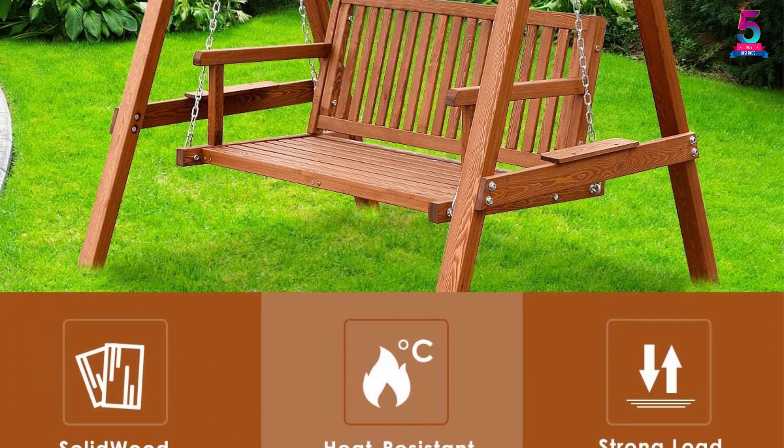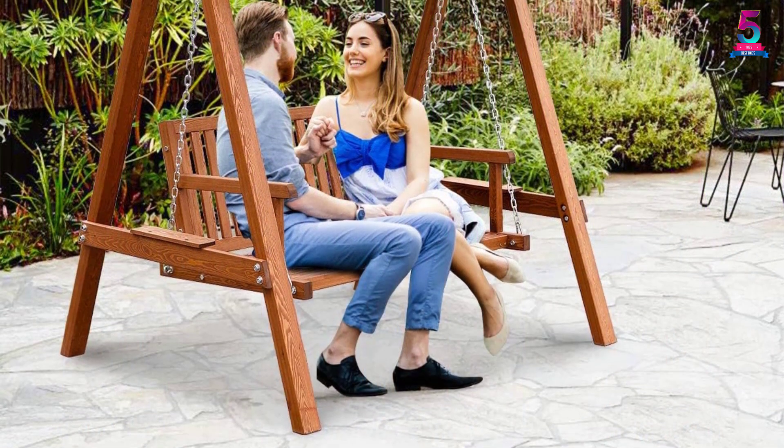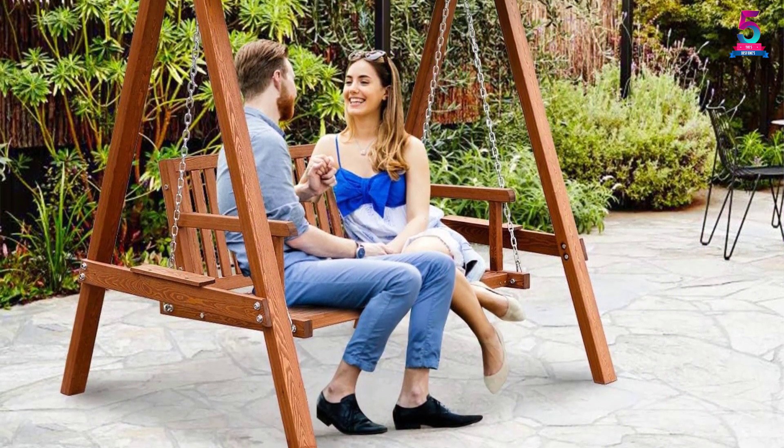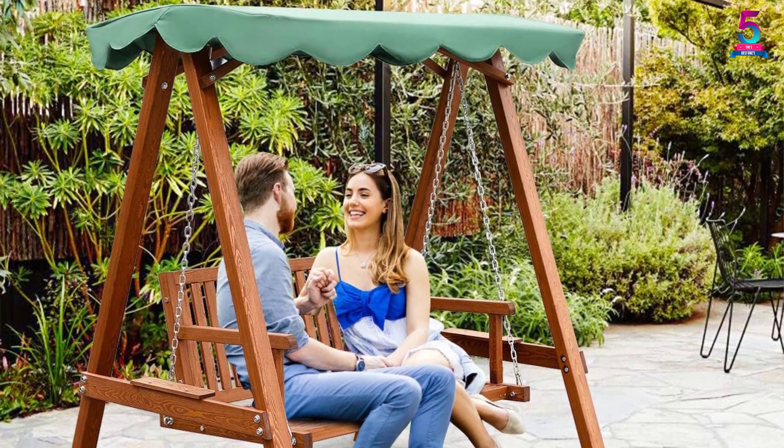It can easily hold 440 pounds without any trouble. Since the product uses no nails, you do not have to fear any accident from sharp edges. This swing has a wooden seat that appears to be very classic.